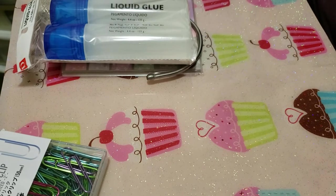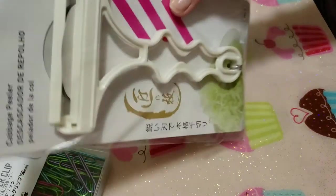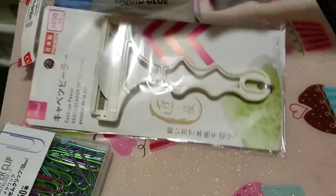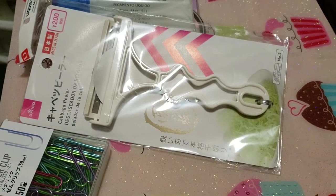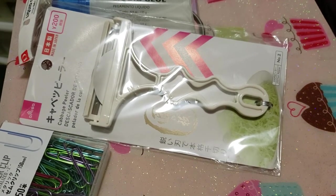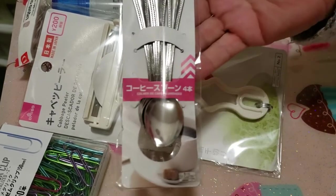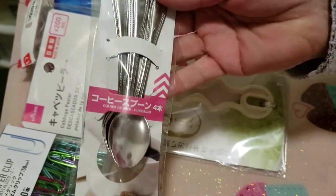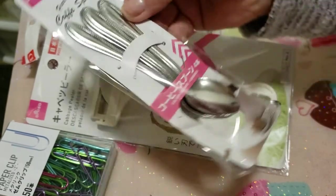I got this cabbage peeler because I love cabbage — it's basically a big potato peeler. That one was two dollars so a little more. Then I got these tiny little spoons — they're called coffee spoons but I got them for Hayden for ice cream because he likes little tiny spoons and forks. You get four for a dollar fifty — you can't beat it.